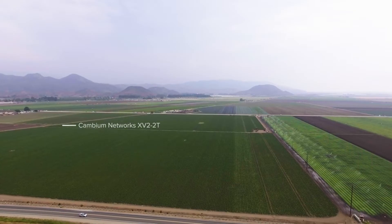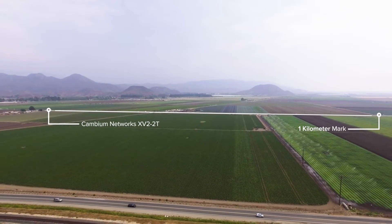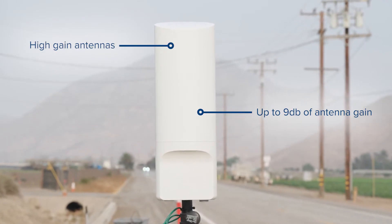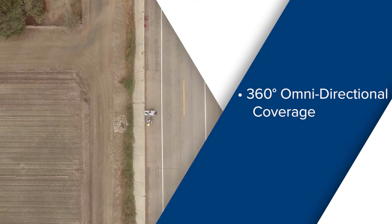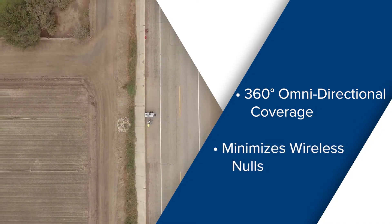Hi, I'm Gary Hansen, Engineering Director of System Test Integration for Cambium Networks. We've been testing our Wi-Fi 6 outdoor access point from zero meters all the way out to one kilometer. It uses high gain antennas with up to 9 dB of antenna gain. Also, the radiating elements are separated from electronics, which provides a full 360 degrees of omnidirectional coverage and minimizes wireless nulls.